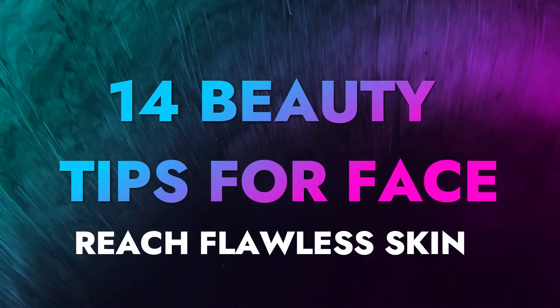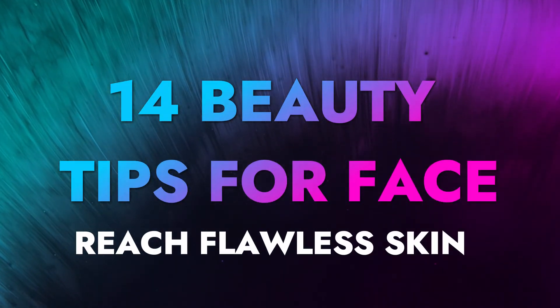Hi guys, want a flawless and glowing skin? Here are 14 tips to follow.